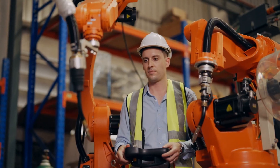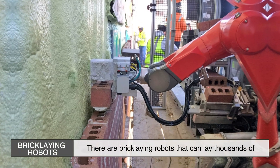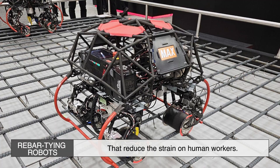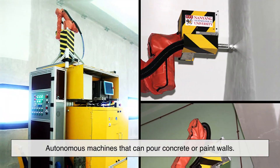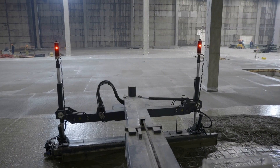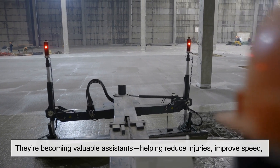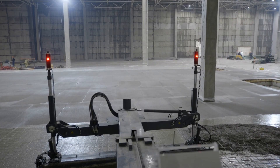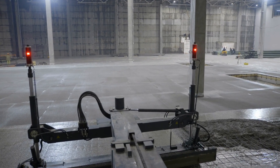On the ground, robots are beginning to take over some of the more dangerous and repetitive tasks. There are bricklaying robots that can lay thousands of bricks a day with pinpoint precision, rebar-tying robots that reduce the strain on human workers, and autonomous machines that can pour concrete or paint walls. This doesn't mean robots are replacing humans — they're becoming valuable assistants, helping reduce injuries, improve speed, and increase overall productivity. It's all about collaboration between man and machine to create safer, faster, and more efficient construction sites.